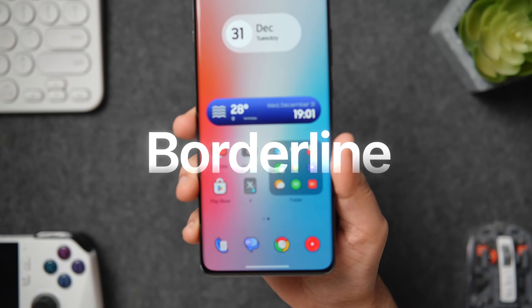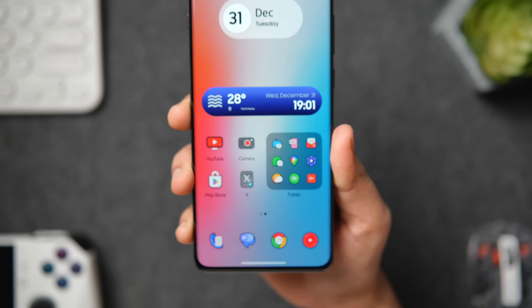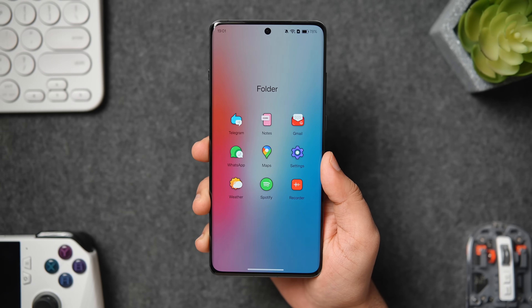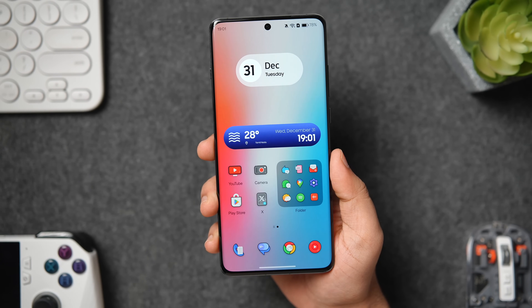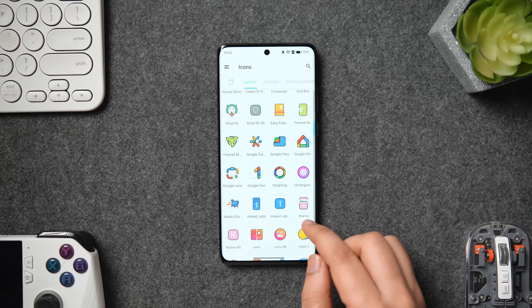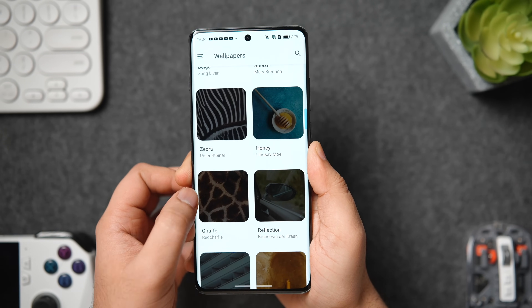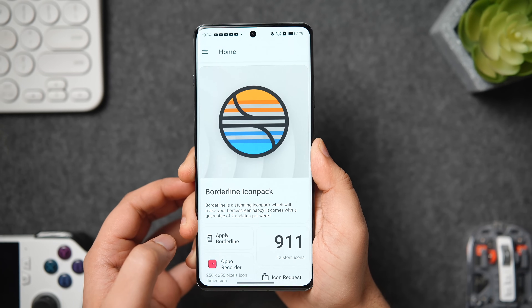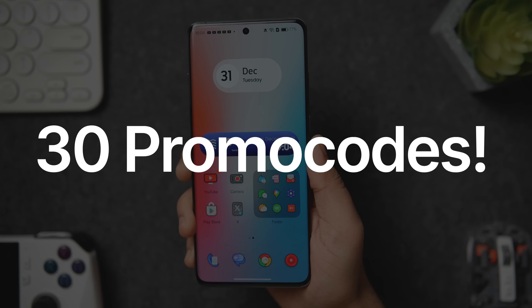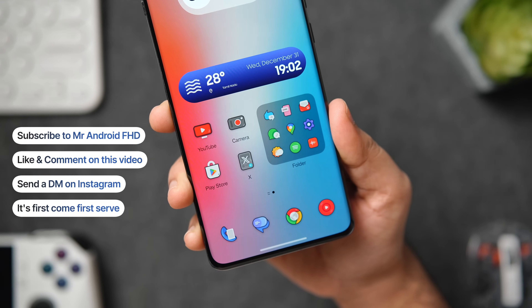Next up we have a gorgeous icon pack I'm currently using on my home screen called Borderline Icon Pack. Every single icon is beautifully crafted with a clean and modern approach — bold lines and vibrant accents ensure each icon stands out, making your home screen look visually attractive. It's a fairly new pack with more than 900 icons, and the developer is super active pushing updates regularly. Apart from the icons, you also get a bunch of wallpapers within the app. Even though it is paid, I do have 30 promo codes — DM me on Instagram, first come first serve.